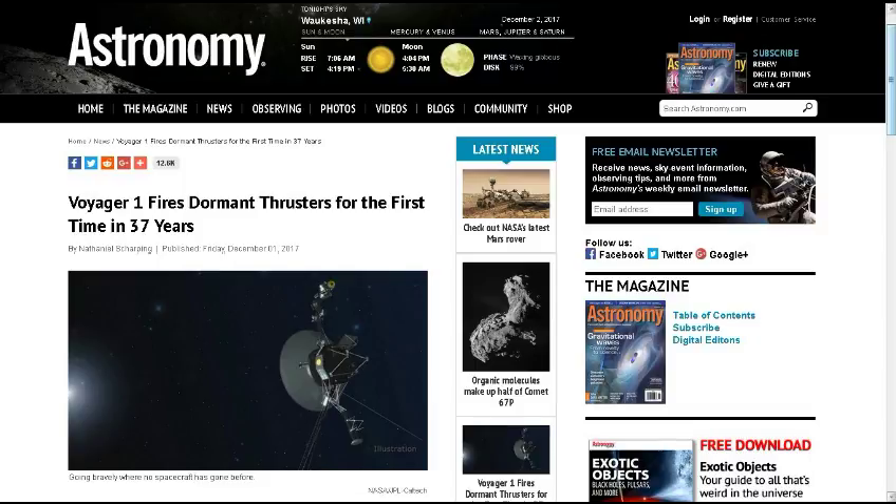Thank you for sending those links in. From Astronomy.com: Voyager 1 fires dormant thrusters for the first time in 37 years. Yes, these thrusters have not been activated for 37 years, and they worked perfectly. The Voyager 1 spacecraft, launched in 1977, has fired up a pair of thrusters that haven't been used in 37 years.